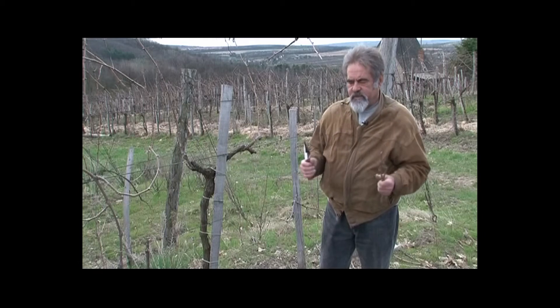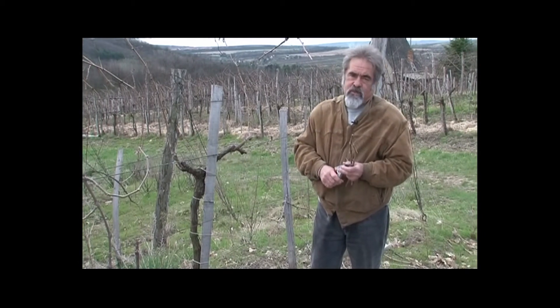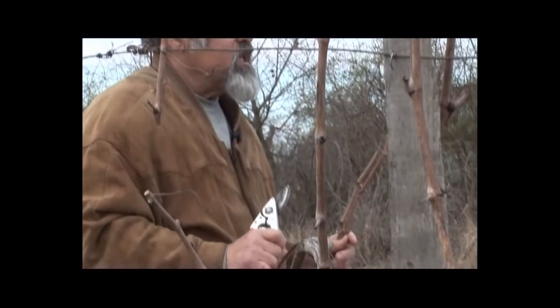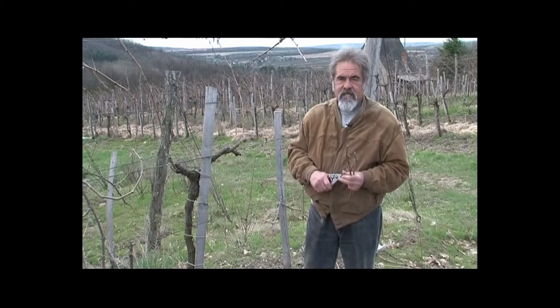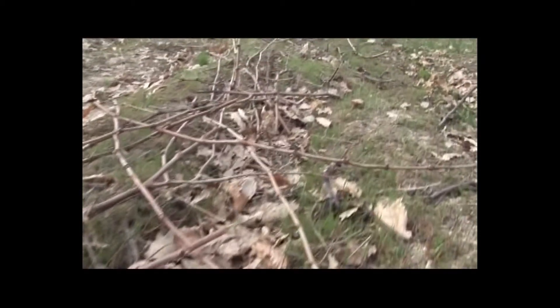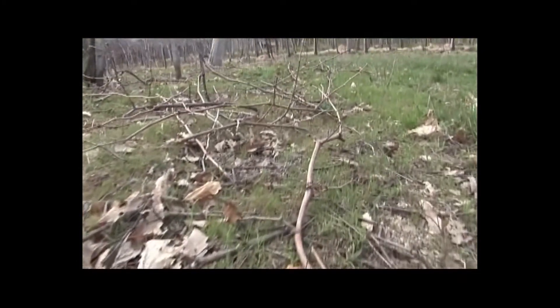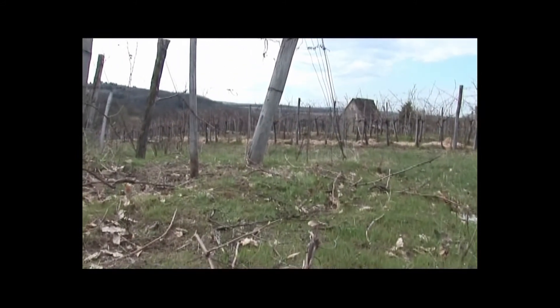Nagyon fontosnak tartom hangsúlyozni, most amikor nagyon fontos a környezetvédelem, hogy a nyesvesszőt elégetni a határban tilos. Ahol a gépek és a tűzrendészeti engedélyek megvannak, ott kazánba kellene elégetni, de ennél sokkal fontosabb, hogy felzúzva bedolgozzuk a talajba, mert a talajt a koloidok, a szerves és szervetlen koloidok teszik talajjá, és nem ásványok és nem kőzetekről beszélünk.